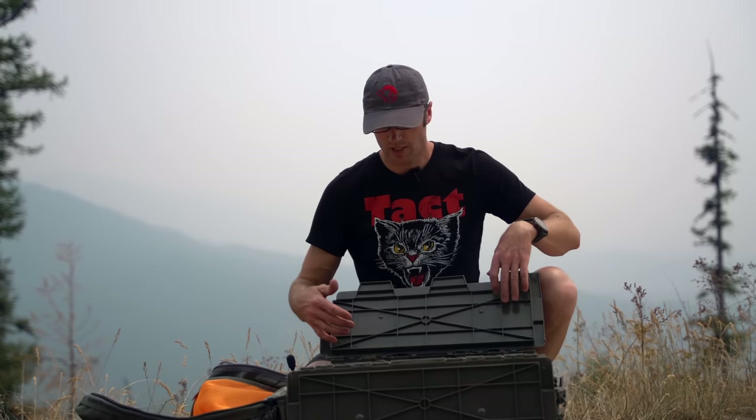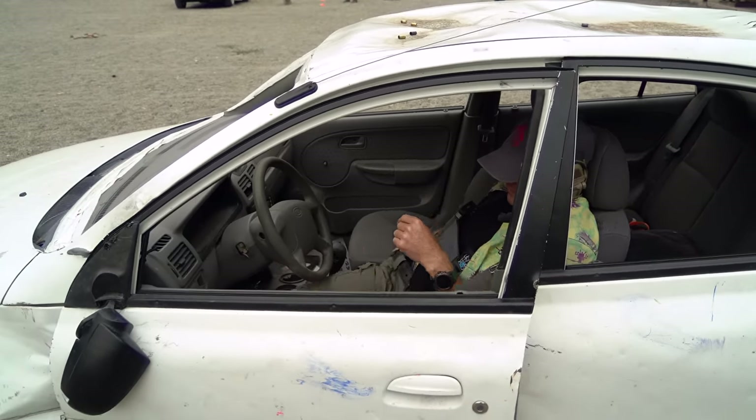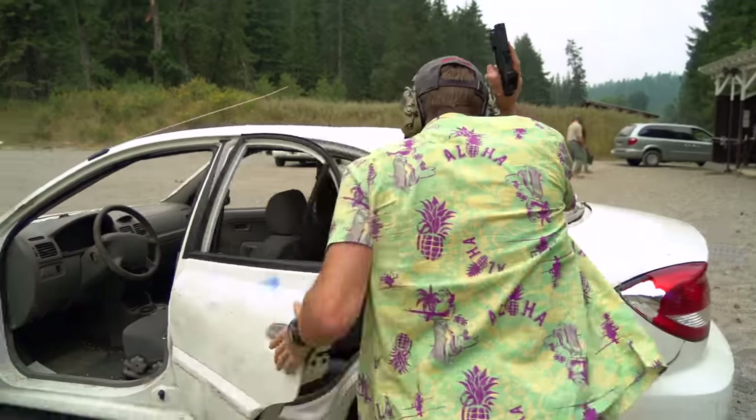Beyond my guns and that bag, we had other gear. It was a carbine course largely, but we still had a secondary pistol because sometimes you need a backup. I ended up running my SIG P365XL with a SureFire XSC light, and I believe a 507K by Holosun — a little optic on there. I shot it and it did a great job.